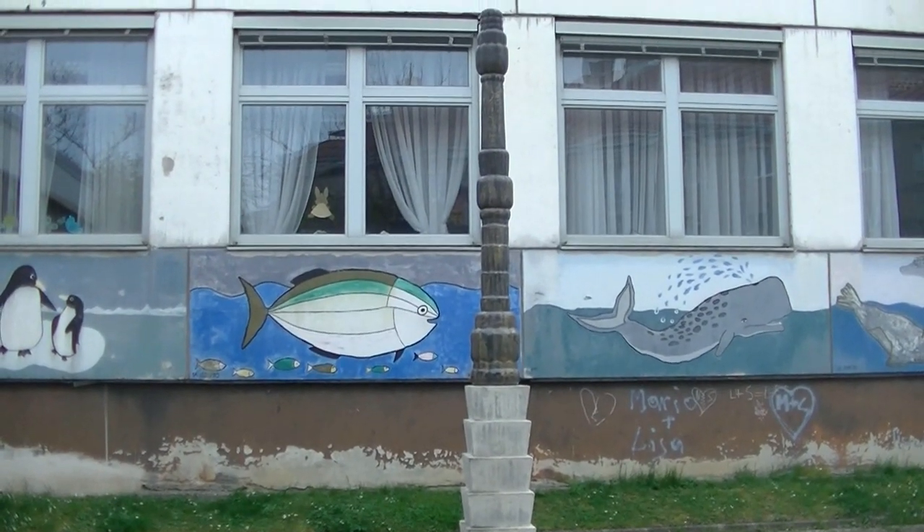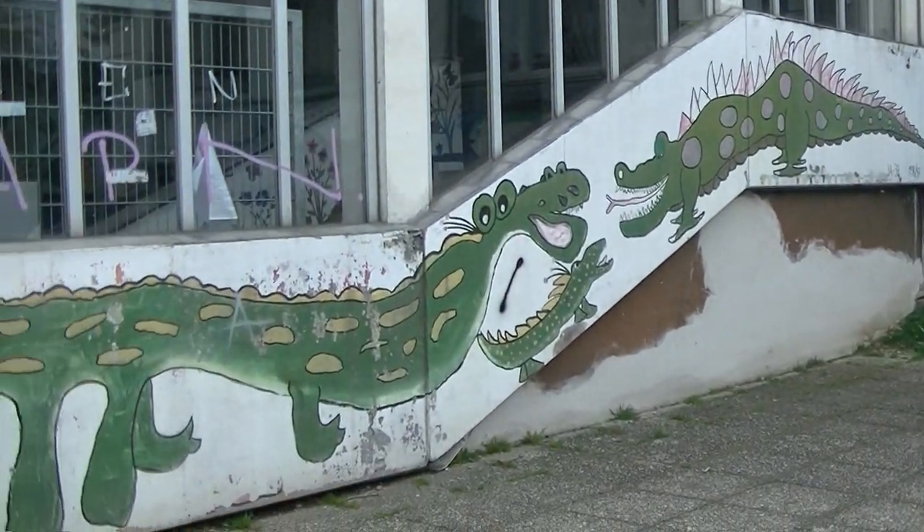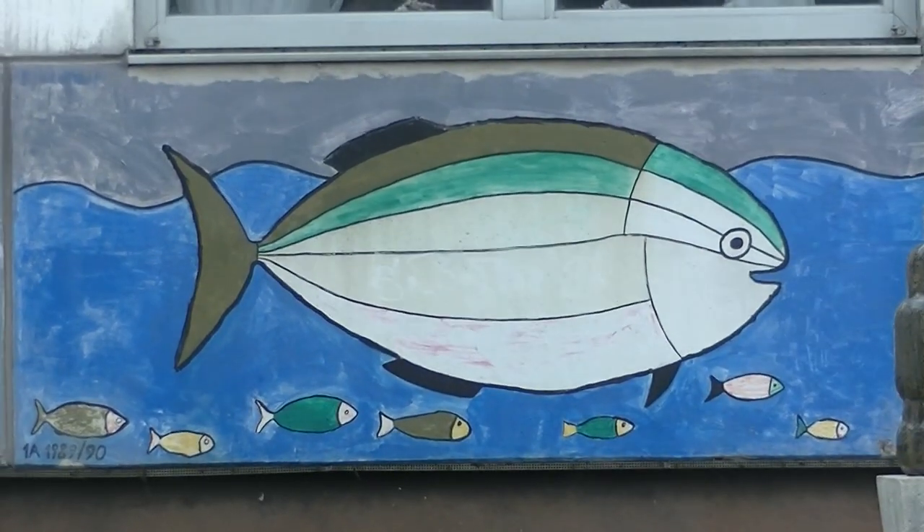Pflanzliche Säule nennt sich das Ding. Viel interessanter sind aber die Bilder im Hintergrund, denn da dürften sich einige junge Künstler aus der Schule verewigt haben.